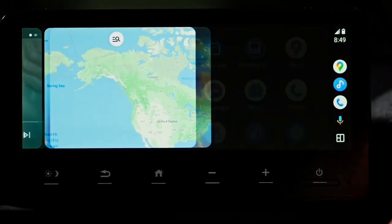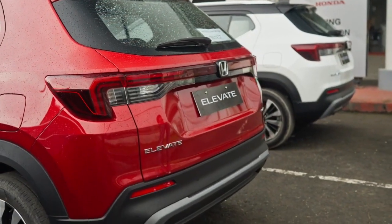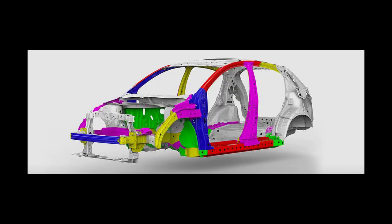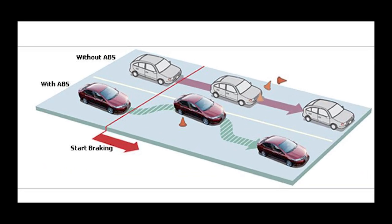Additional features include a multi-view rear camera, smart key with keyless entry. On safety, the Honda Elevate comes with six airbags, ACE body structure, vehicle stability assist, and electronic brake force distribution.